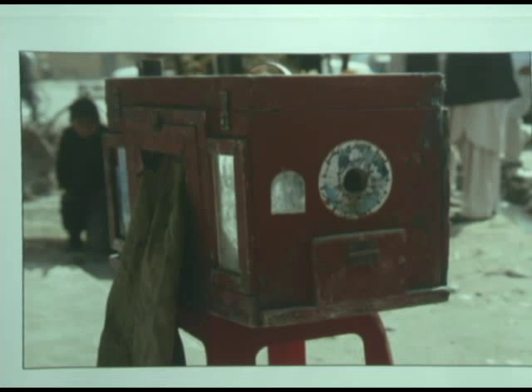Tintypes were actually available in Philadelphia and in New York up until about 1963 when Polaroid came in.